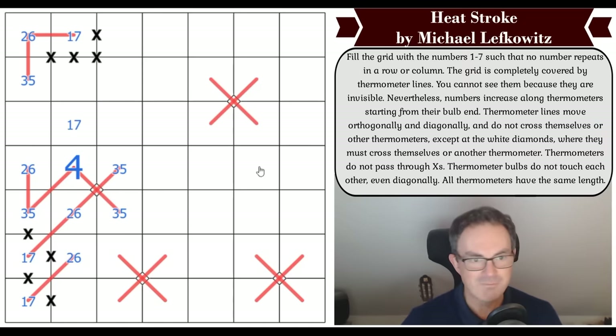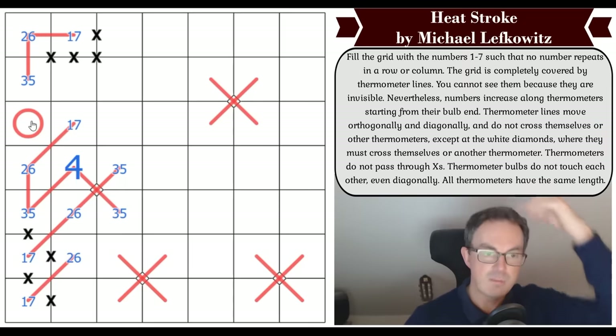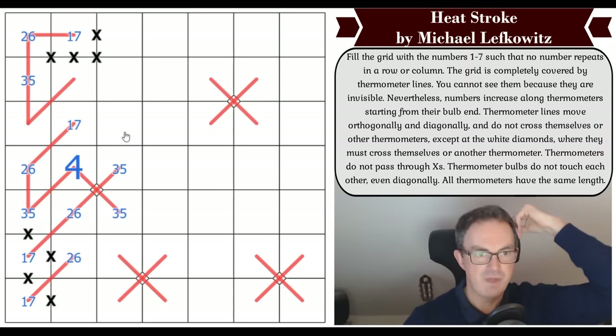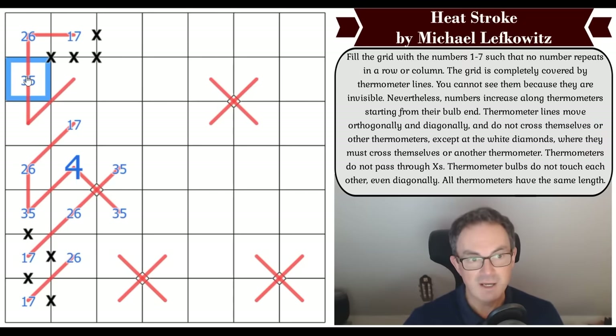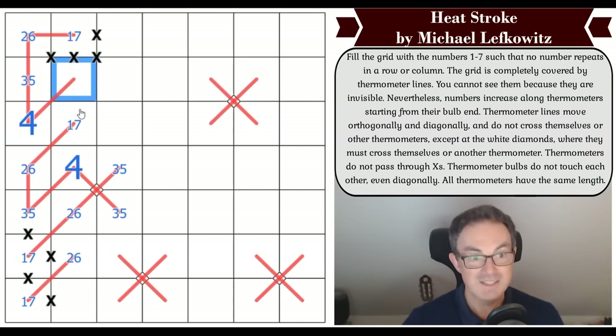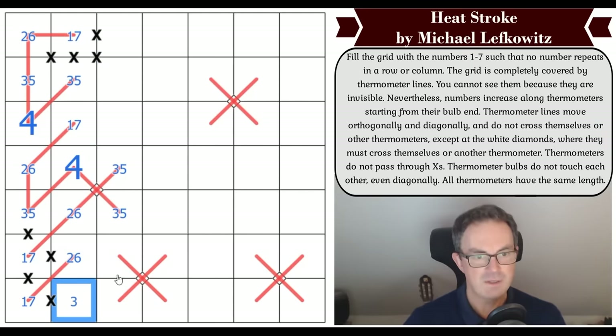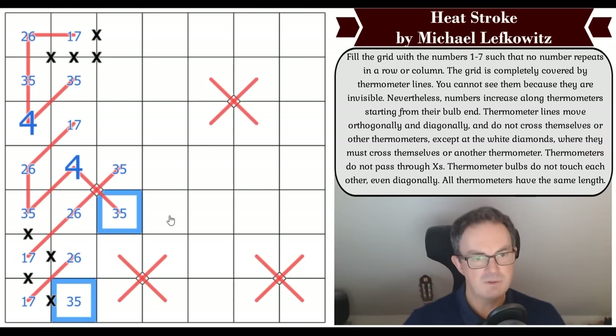The next digit after the three or five must be two or six, and then after that a one or seven. Where does that one or seven go? It doesn't go in this column since there's already a one-seven there, so that is one or seven and belongs to this thermo. This square can't be a one or seven, so the thermo goes in and out of it. We get another four in the grid — the three-five must have a four on one side.